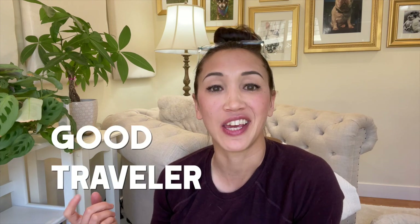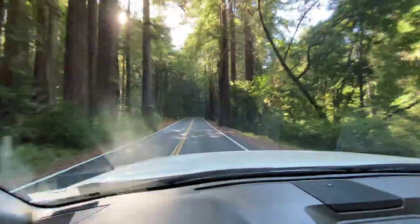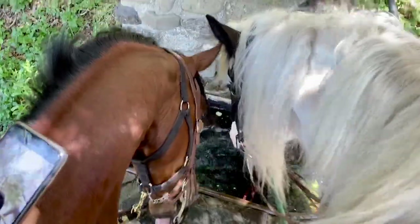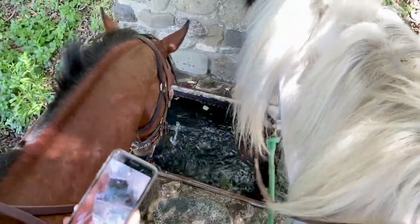What does it mean to have a horse that's a good traveler? To me, that means a horse comfortable being hauled for longer distances — whether that's an hour, three hours, or even longer. That's also a horse that can handle eating and drinking away from home. A horse comfortable with traveling will have no problem drinking water I've brought in my trailer or safe water found out on the trail, whether that's a stream, a lake, or a water trough designated for horses.